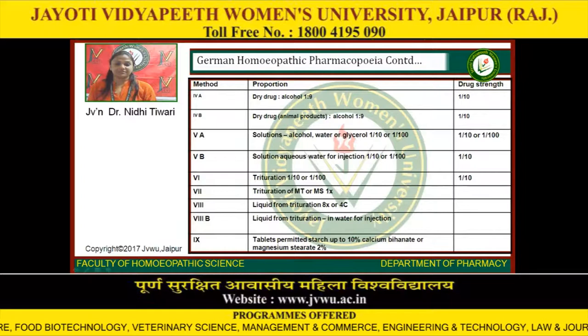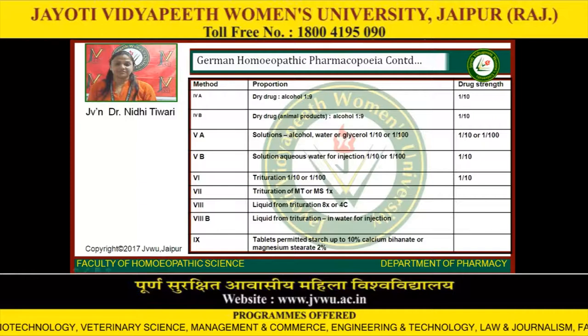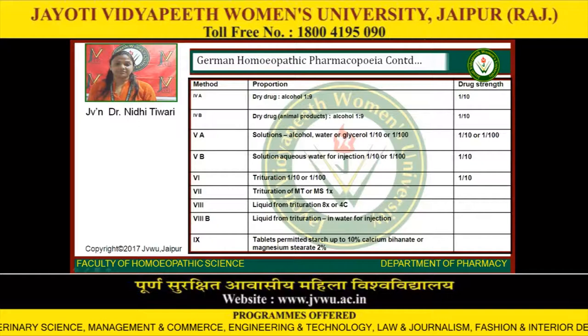German Homeopathic Pharmacopoeia continued: Method 4A — dry drug to alcohol 1:9, drug strength 1/10. Method 4B — drug strength 1/10. Method 5A — solution in alcohol, water, or glycerin 1/10 or 1/100, drug strength 1/10 or 1/100. Method 5B — aqueous solution, water for injection 1/10 or 1/100, drug strength 1/10. Method 6 — trituration 1/10 or 1/100, drug strength 1/10. Method 7 — trituration of mother tincture or mother solution 1X. Method 8 — liquid from trituration at 8X or 4C. Method 8B — liquid from trituration in water for injection.